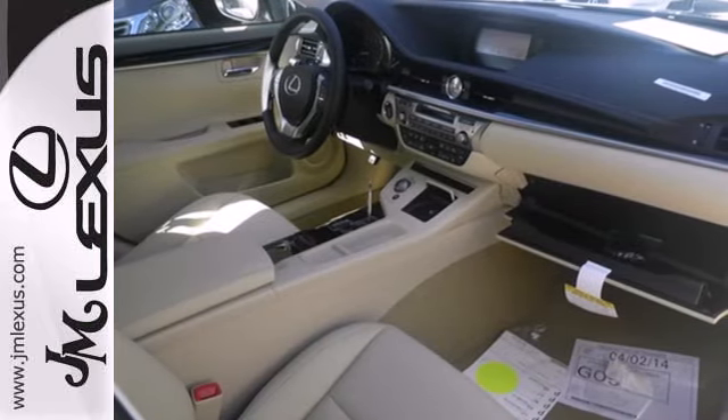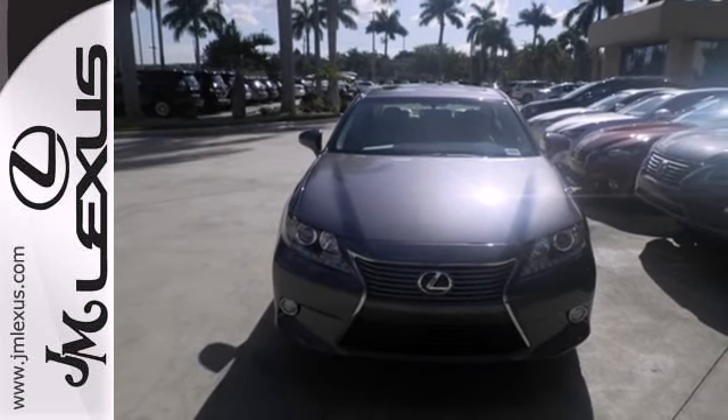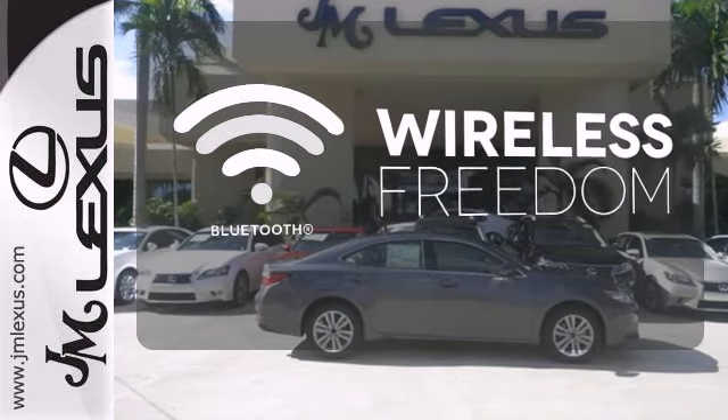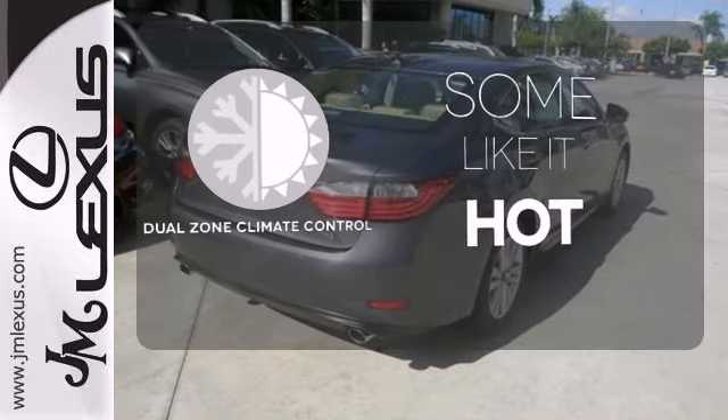Convenience is key with the remote keyless entry, power front seats, climate control, and integrated garage door transmitter. You don't have to put your life on hold when you have Bluetooth. Dual zone climate control lets you and your passenger pick a personal temperature.